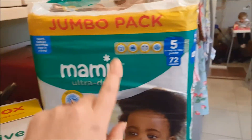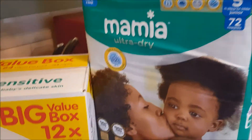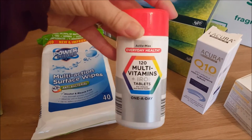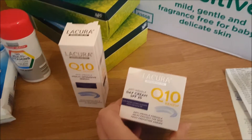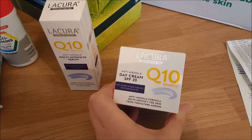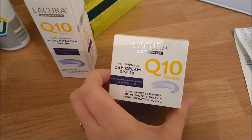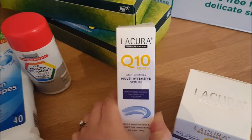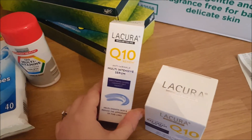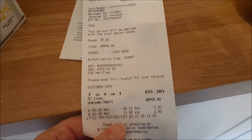I got some nappies in size five because we think the ones April's wearing are getting a little too small. Some multivitamins with iron because Ryan and I have one every morning. I've run out of moisturiser, so I picked one up — only a couple of pounds, and it's SPF 20, which I like. They also had this multi-intensive serum, so I picked that up to try at the same time. All of that came to £65.90, which is not too bad at all.